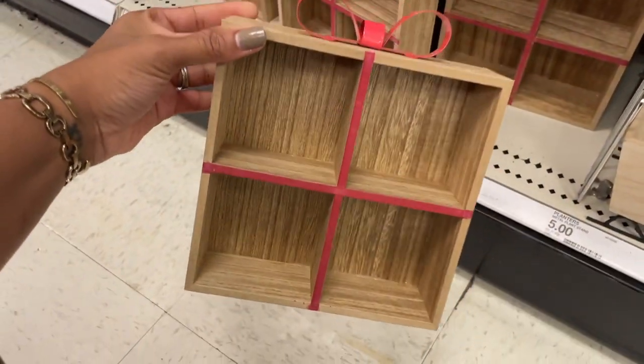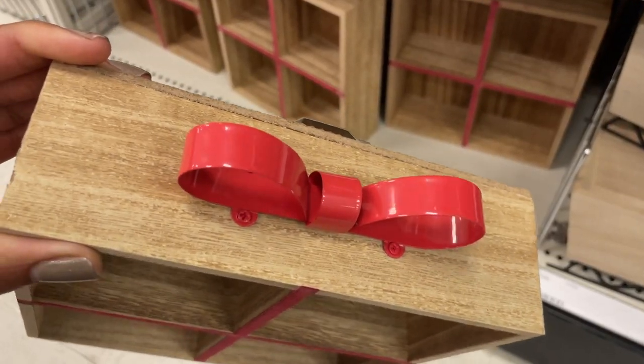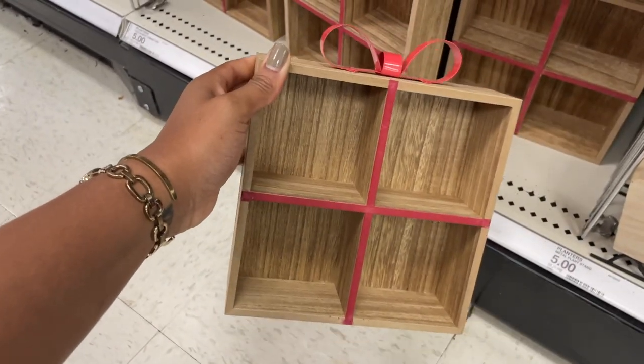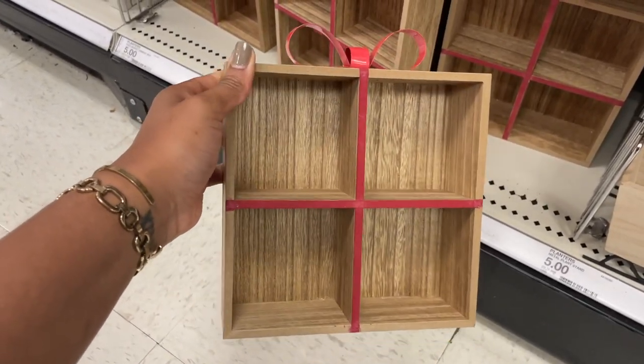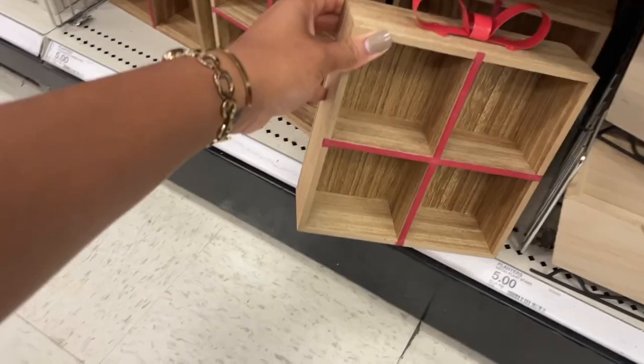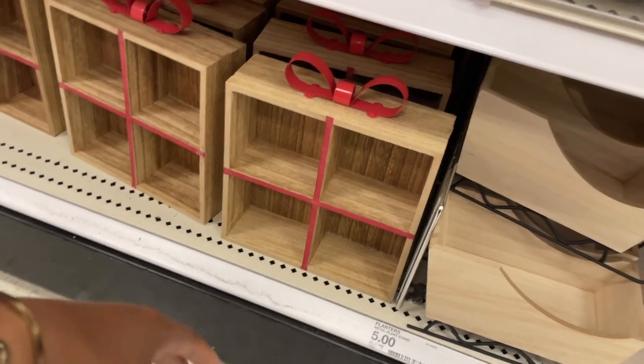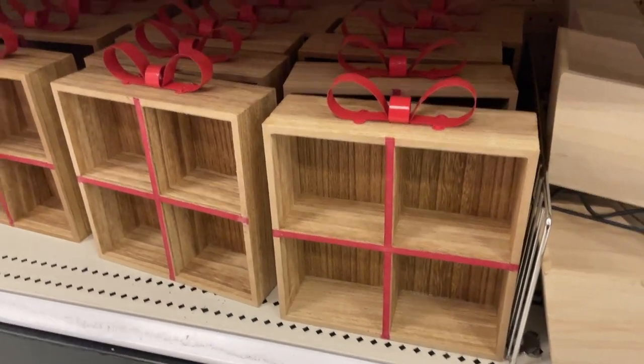Oh look at these cute boxes — it's got a metal bow on the top. This one is five dollars. You can put just little doodads in there, like a mini advent situation — but not really because it's only four boxes, but I did my best with that description.